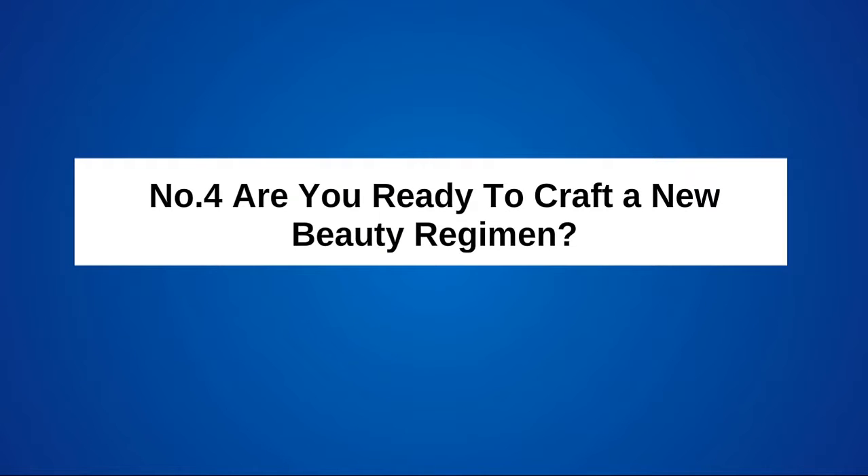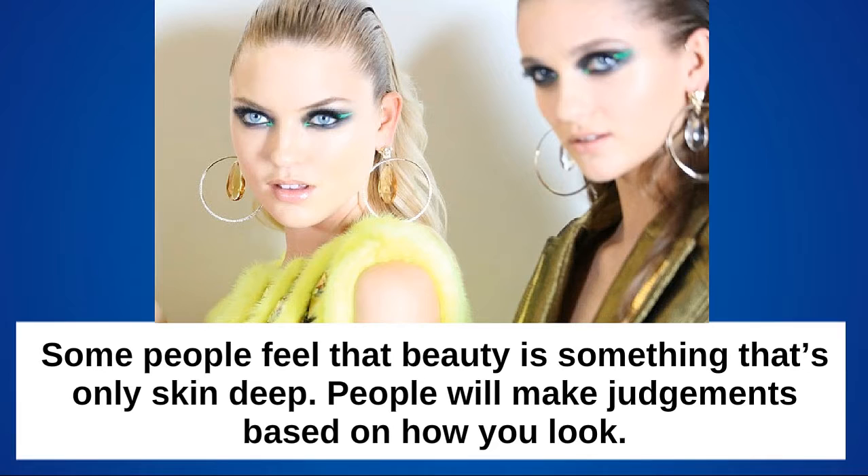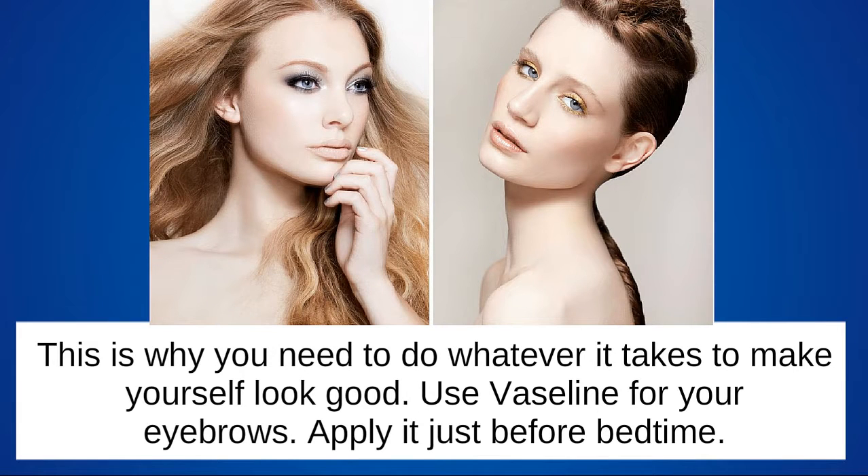Are you ready to craft a new beauty regimen? Some people feel that beauty is something that's only skin deep. People will make judgments based on how you look, which is why you need to do whatever it takes to make yourself look good.